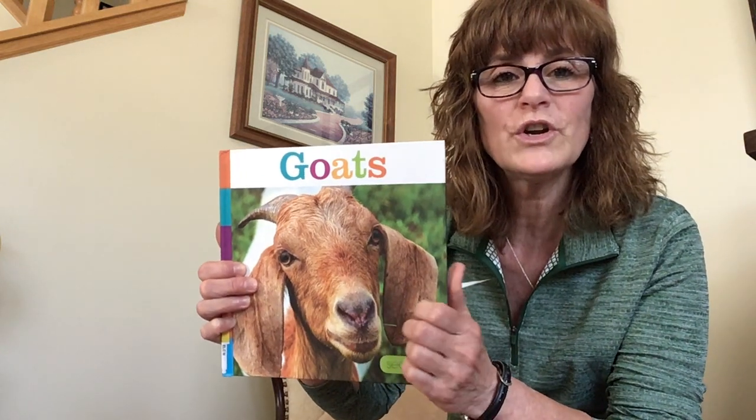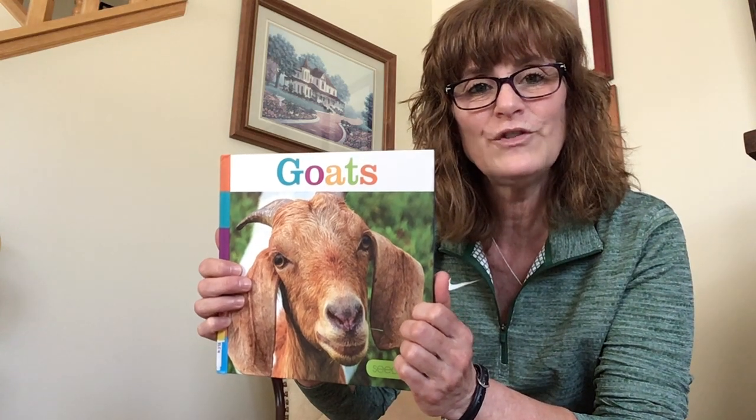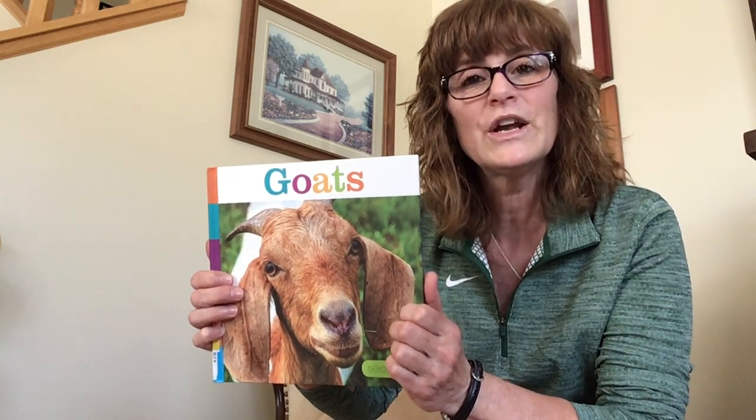So these are goats. Do you know what a goat says? Baa, baa, like that, right? Really good! Can you do that with me? Baa — very good! Awesome!